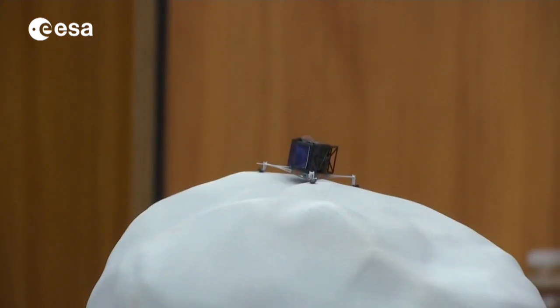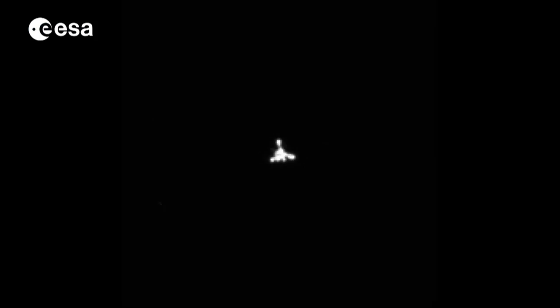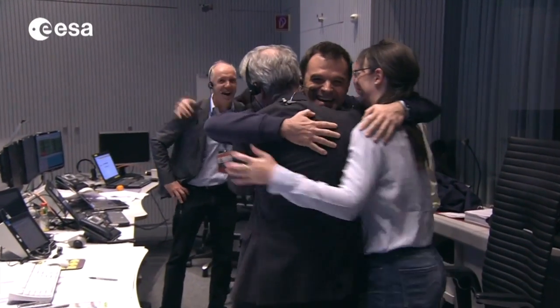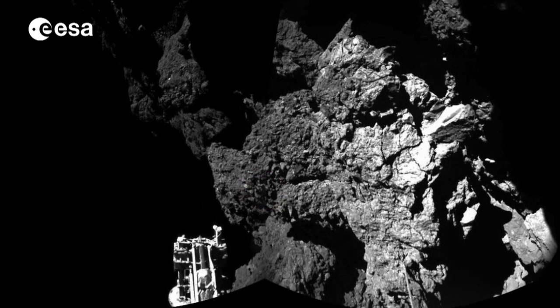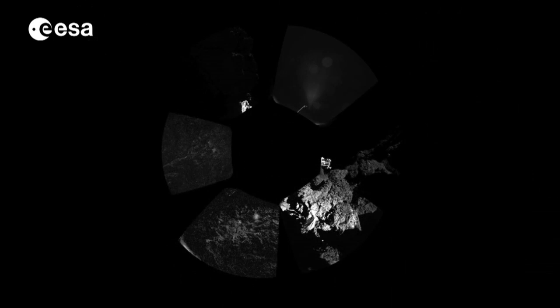No other mission had attempted to land on a comet before. After Rosetta released its lander, Philae underwent a seven-hour descent and landed on the comet. Rosetta's nav cam captured Philae's dust cloud on landing. And within hours, Philae sent the first image of a comet from a comet's surface and the first panorama.